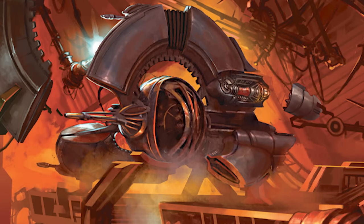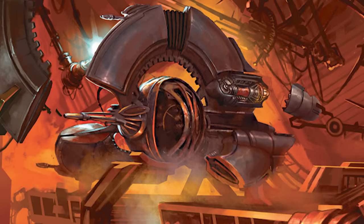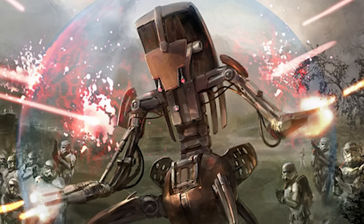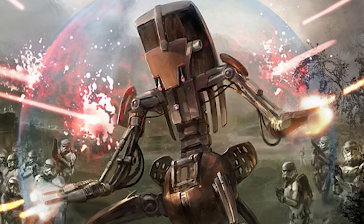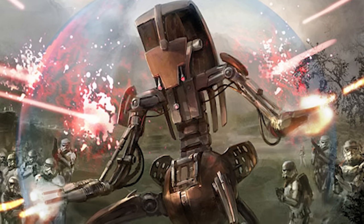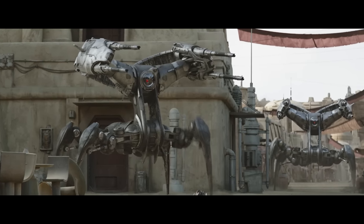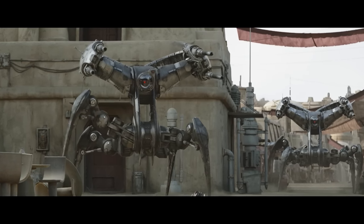Let's talk about a bit of the lore. One of my favorite aspects of the Tri-Droid was that it was created by the Colicoid Creation Nest, the same manufacturer who created the Destroyer Droid — a weapon of war so effective that, if the Separatists weren't designed to lose, I think they would have just pumped them out en masse. Additionally, they did manufacture one of my favorite vehicle designs, the Annihilator Droid, the Scorponac.